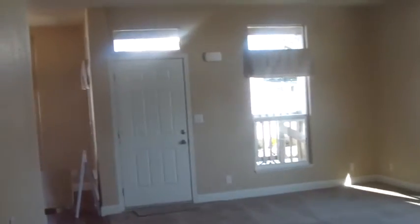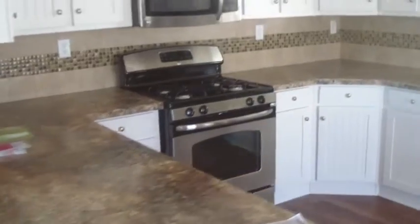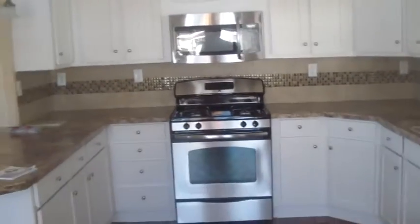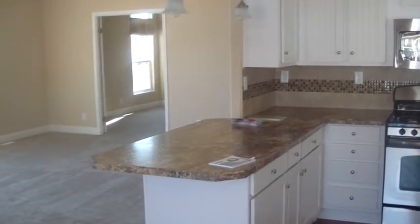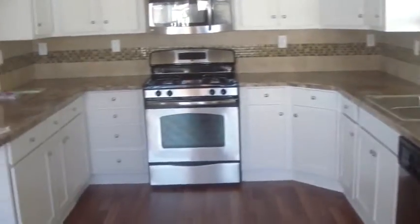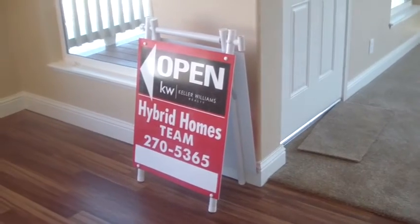Walking back into the living room area, you get the feel of it. Well, I hope you enjoy this tour. This should be enough information to see if this home is right for you or your clients. If you wish to see this home, you can contact us at 805-270-5365 and we'll be more than happy to show it. As of right now, there are no offers on it. We're going to have our first open house tomorrow and see if we can find a nice family for this home. Anyway, this is Thomas DeRosa, Hybrid Homes Team. Checking out — see you next time.